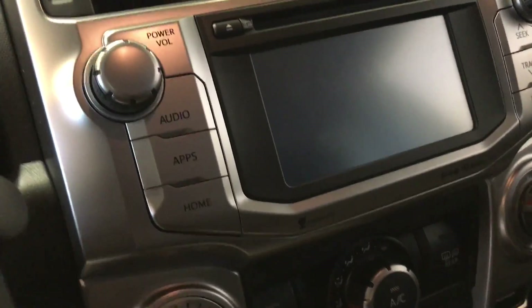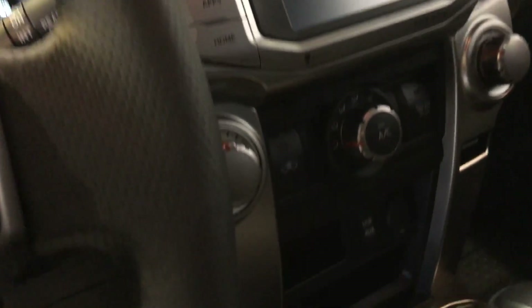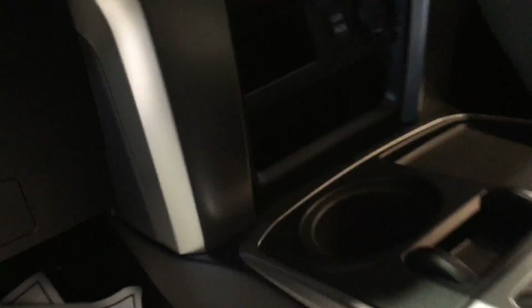Got daytime running lights there. You've got your radio controls, cruise control, and your Bluetooth all on the steering wheel. Nav system, backup camera there. CD. There's the air and heat.